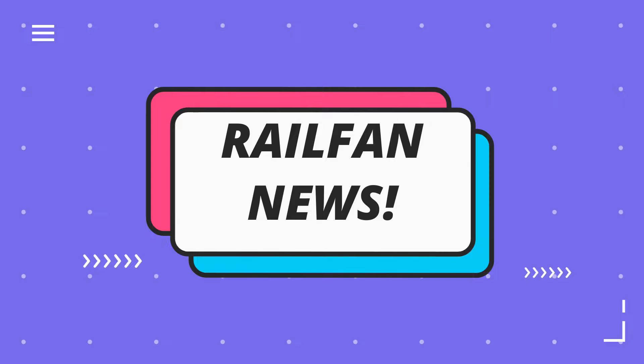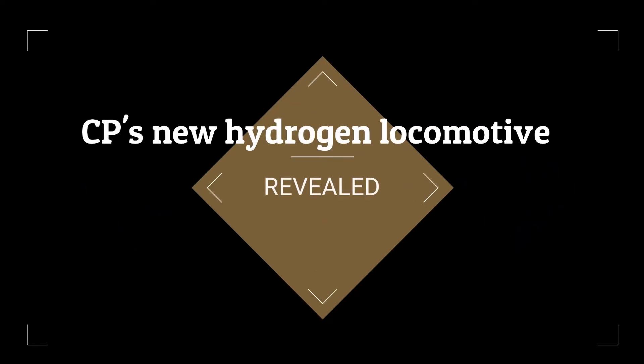Hello there everyone, and we're back at it again with another episode of Railfan News. I haven't done one of these since November of 2020 — it's been a very long time. But Railfan News is back, and today we are going to be discussing Canadian Pacific's hydrogen locomotive.